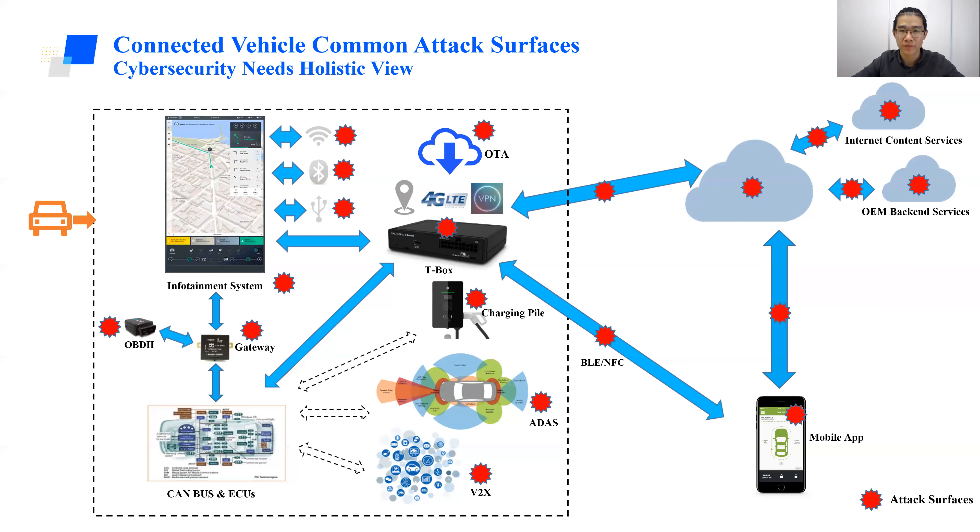However, if the security of OTA or IDS is not correctly implemented, it can become more dangerous. We can leverage this channel to flash malicious firmware or send malicious commands to manipulate the vehicle. The security of a connected vehicle is never a one-person job or even a one-team job. It has to leverage multiple different teams — IT, R&D, and suppliers. It needs a holistic view to protect the entire connected vehicle security.